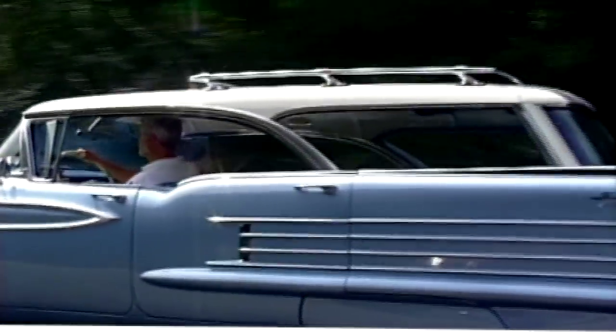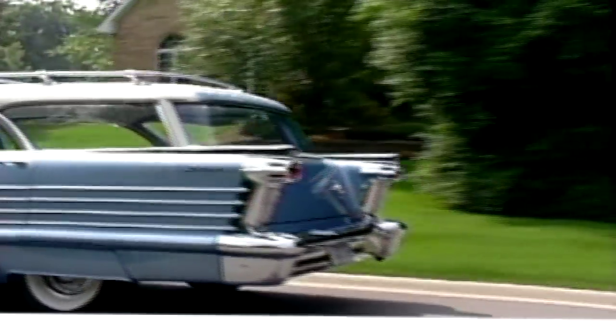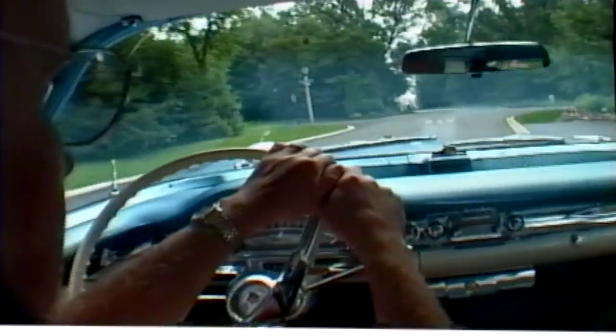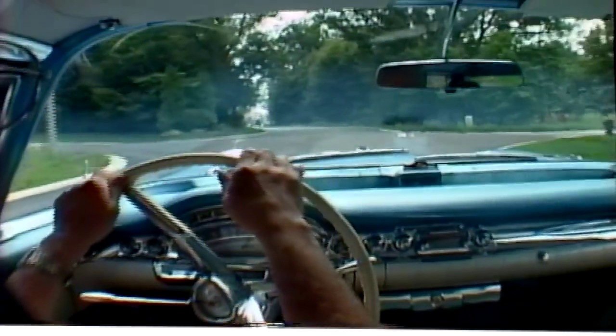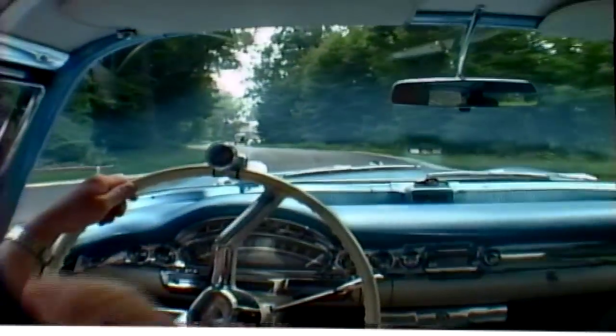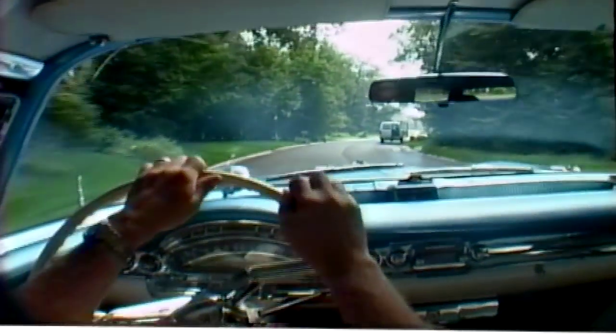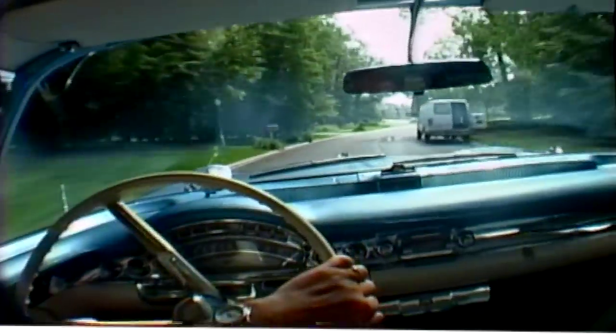What kind of comments do you get from people when they see this car? It's really an awesome station wagon. Well, the ladies seem to be attracted to this car. I'm not so sure whether it's because they can throw all their kids and still get two carts of groceries in the car, but for some reason the ladies seem to really enjoy this particular car.